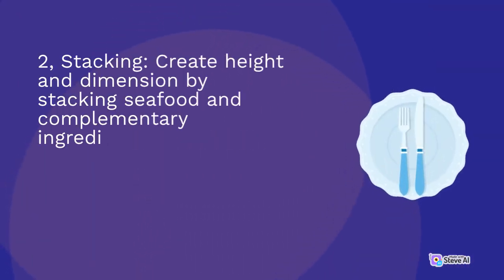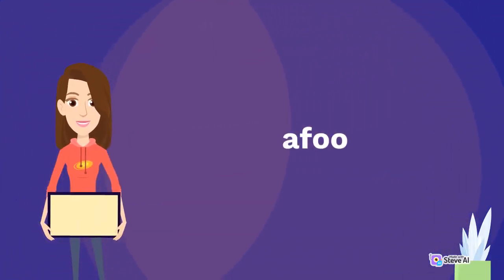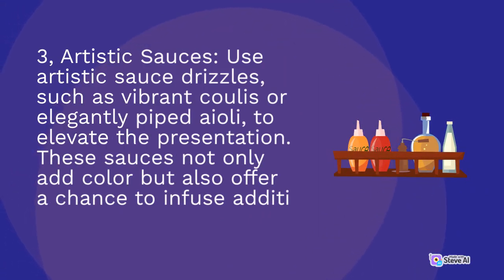Second, Stacking: create height and dimension by stacking seafood and complementary ingredients. This technique adds elegance and visual interest to the plate, drawing attention to the freshness of the seafood. Third, Artistic Sauces: use artistic sauce drizzles, such as vibrant coulis or elegantly piped aioli, to elevate the presentation. These sauces not only add color but also offer a chance to infuse additional flavors.